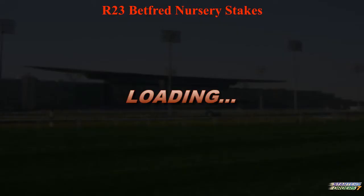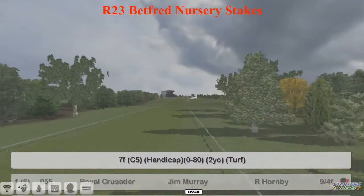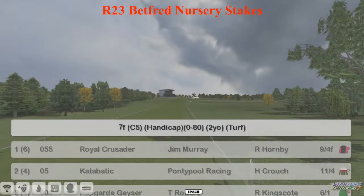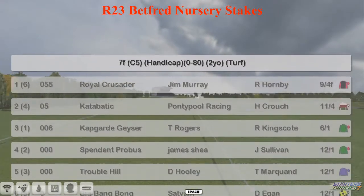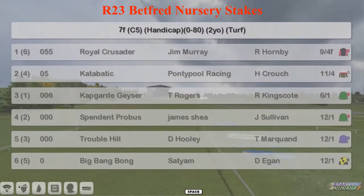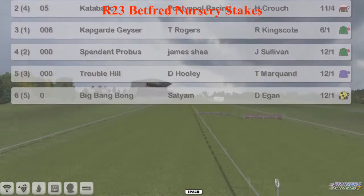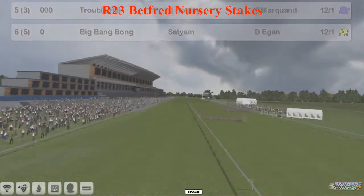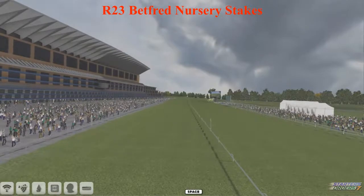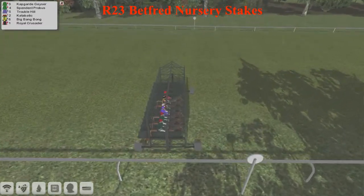Last race, bringing you here from Ascot today. It's the Betfred Nursery Stakes, 4 juveniles, 7 furlongs, up to a rating of 80. Royal Crusader for Jim Murray is going to go off as the 9-4 favourite. Catabatic for Graham Clutterbuck, Capguard, Geyser, Thomas Rogers, Spendent Provost for James Shea, Trouble Hill for David Hooley, and Bink Bang Bong for Satyam — that one rolls off the tongue. You can see great crowds here today at Ascot.